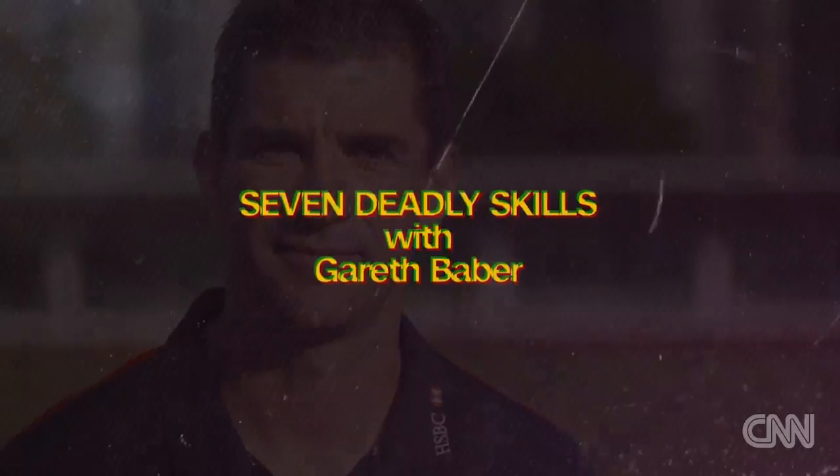I'm Gareth Baber and I'm the new coach of 3G Rugby 7s, and I'm going to take you through some of the key skills of 7s rugby. Now we're going to look at tackling.